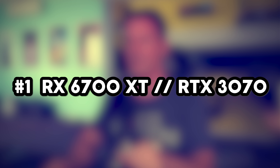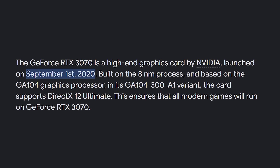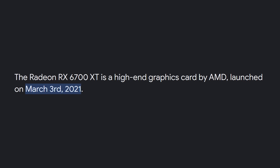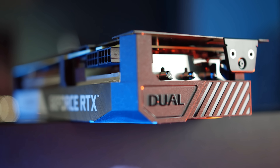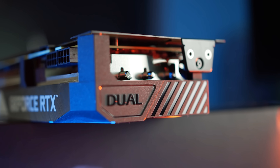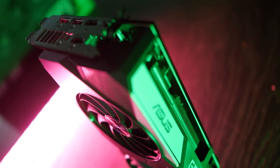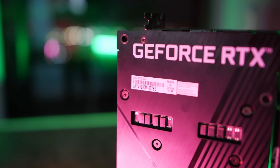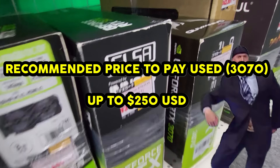And now for number one — this is actually a tie between two cards: the RX 6700 XT and the RTX 3070 8GB. The RTX 3070 was released in late 2020 and the RX 6700 XT in early 2021. These cards hit the market with an absolute bang, and nearly three years later they top my list. I've been able to pick up variants of these cards for around $200 USD used — sometimes even cheaper — putting them right around the same price as the RTX 3060 12GB. The RTX 3070 does have four gigabytes less VRAM, though I've never personally run into issues gaming on 8GB cards.